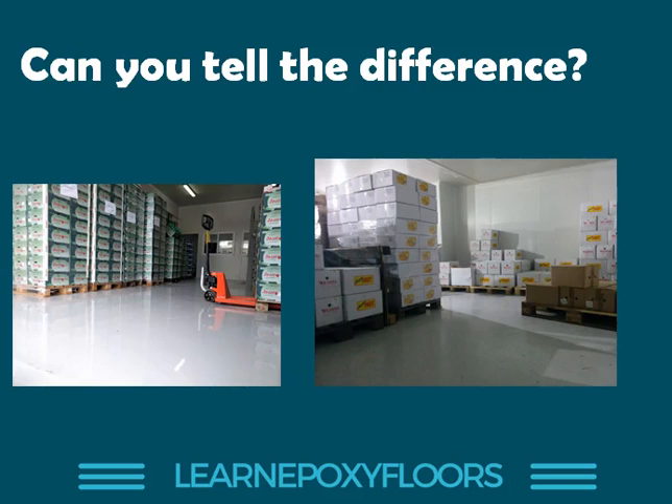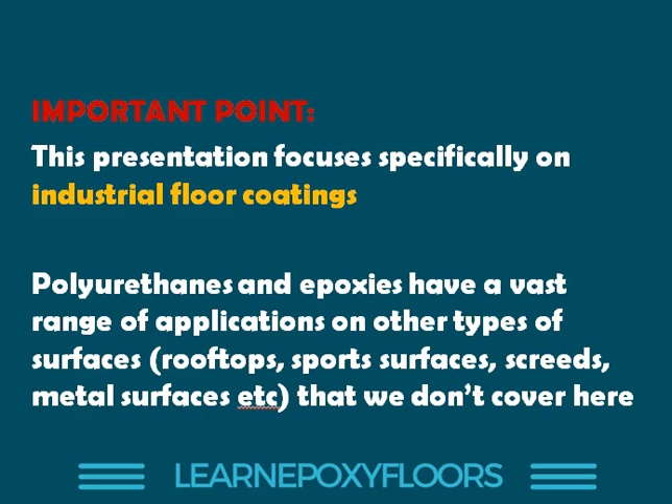This is the subject of today's presentation, so let's look at the main reasons why I would select one or the other. Very important point before we go on: in this video, I am talking about industrial floor coatings. There are many other applications like rooftops, sport surfaces, metal surfaces — we're not talking about those today. We are simply comparing industrial floor coatings, epoxy based and polyurethane based.